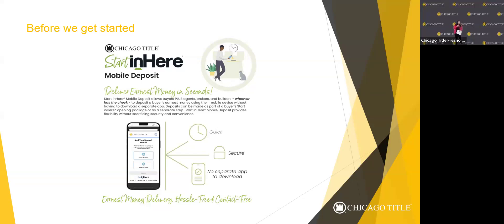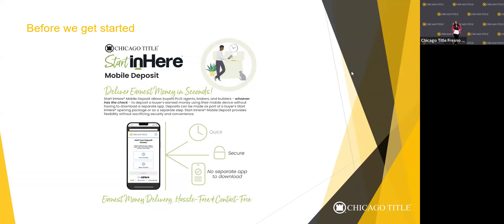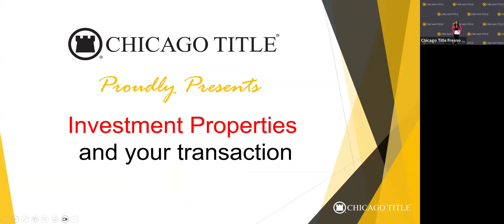Good morning, everyone. My name is Levy Bates — most people call me Levy, you're welcome to do the same. I'm an instructor here at Chicago Title. I've been in the industry for 10 years, started fresh out of school, got my degree in business and finance. Chicago Title has been the best thing that happened to me because it's allowed me to also be an investor, which is what we're going to talk about today with investment properties.